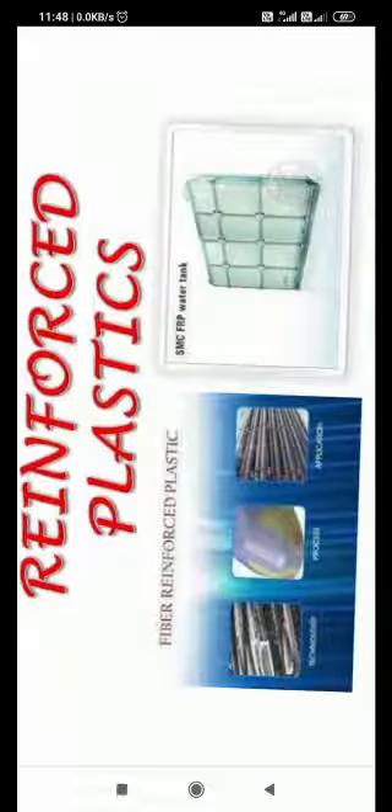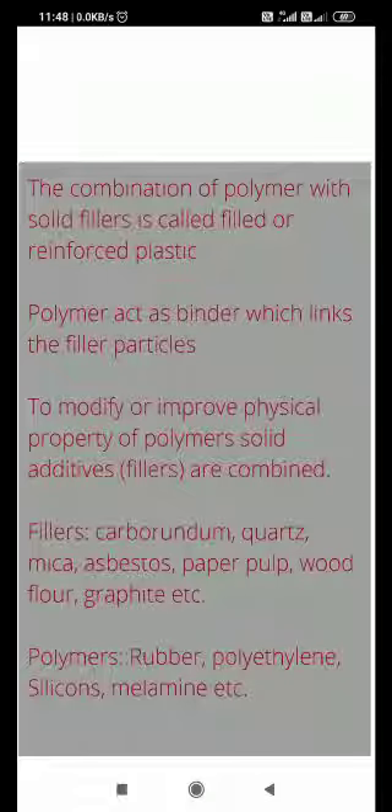Now we come to reinforced plastic. The word 'reinforce' means to improve the properties of any polymer or plastic. The polymers used can be rubber, polyethylene, silicon, melamine, or any polymer. What happens is that fillers are combined with plastic. Fillers include carbon, quartz, mica, asbestos, paper, pulpwood, flour, graphite, and many other materials used as fillers.